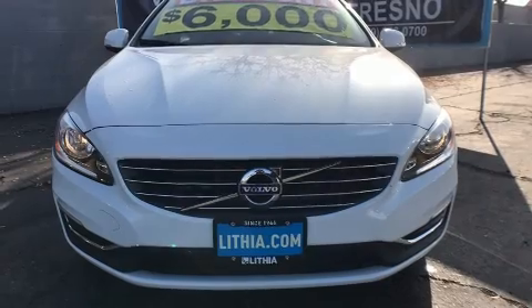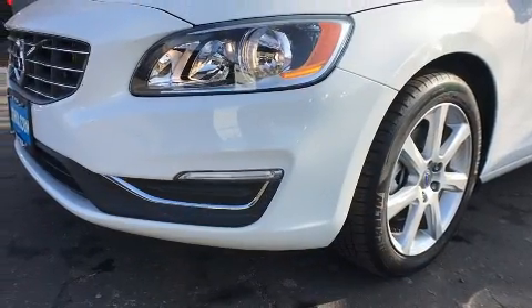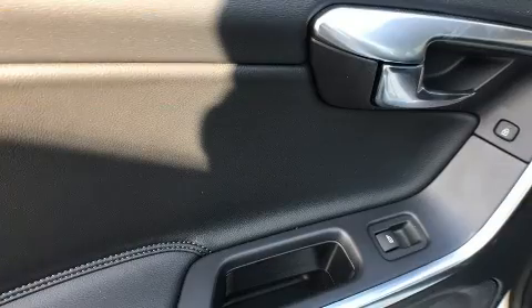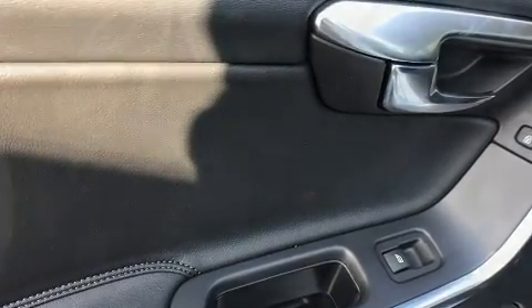Turbocharger technology provides forced air induction, enhancing performance while preserving fuel economy. Top features include leather upholstery, front and rear reading lights, an automatic dimming rearview mirror, power front seats, and remote keyless entry.